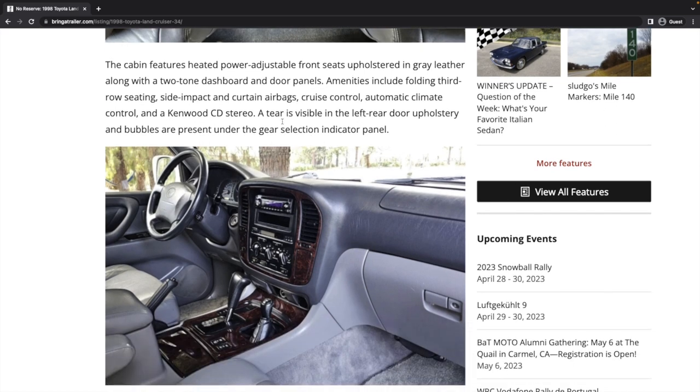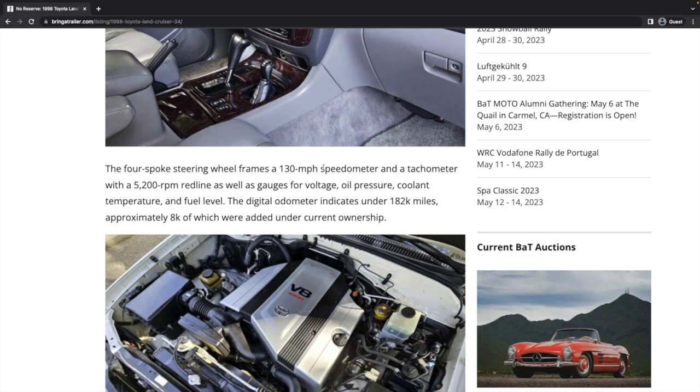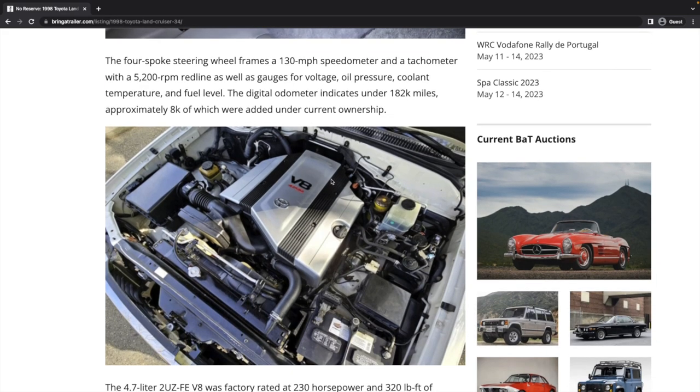The bubbles under the gear selector indicator — that's a very common thing. Unfortunately that part's not really available anymore. I bought one brand new and they kind of come and go in inventory, but they're kind of hard to find now.